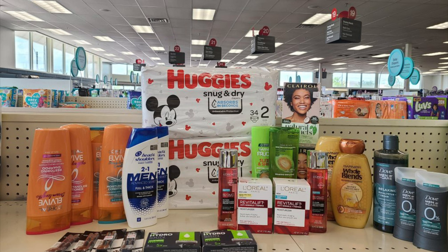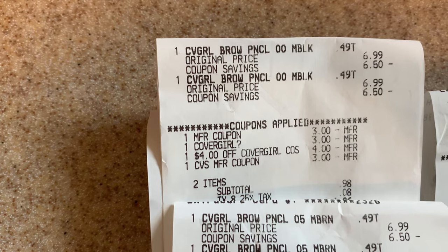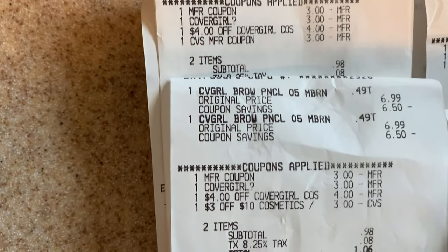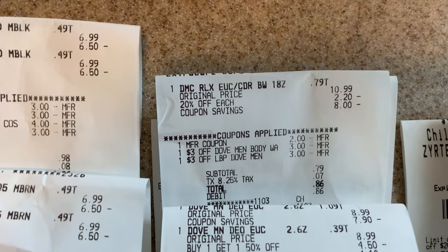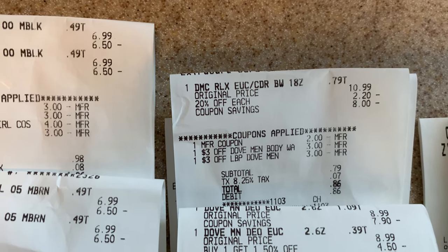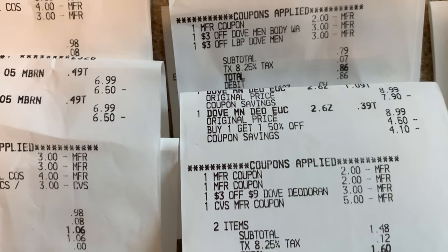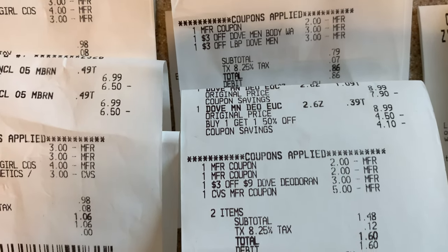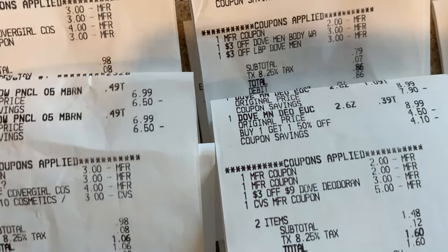For everything you see here I paid a total of $62.73. Let me show you my receipts. For the CoverGirl, I used a $3 Extra Buck, paid $0.98 out of pocket, and got back $6. On my second card I also paid $0.98 and got back $6. For the Dove body wash, there was a 20% off so I only needed two CRTs plus the coupon, bringing my total to $0.79. For the deodorant, I corrected the wrong item and picked up the Men's Dove — used a $5 Extra Buck and paid $1.48 out of pocket.